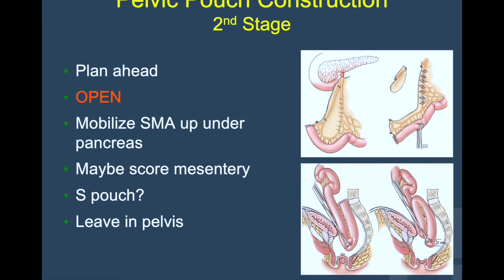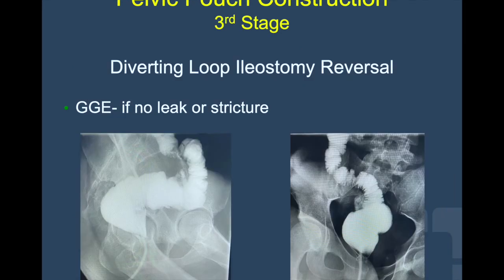The maneuver that concerns me most is definitely scoring the mesentery. Creating mesentery windows could cause formation of hematoma and loss of blood supply to the small bowel. Worst case scenario, if you don't have reach and all these maneuvers don't work, you can leave the pouch anchored in the pelvis and try another day. If your second stage proceeds uneventfully, then 6 to 8 weeks later, after a contrast study confirms there is no stricture, leak, sinus, or other issues, you would proceed with taking down the diverting ileostomy, leaving your patient in continuity.